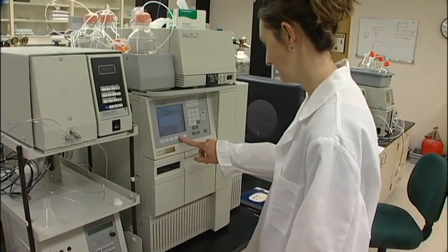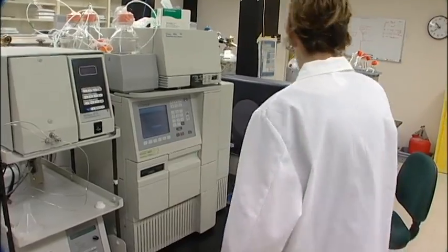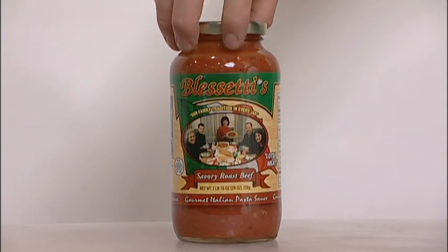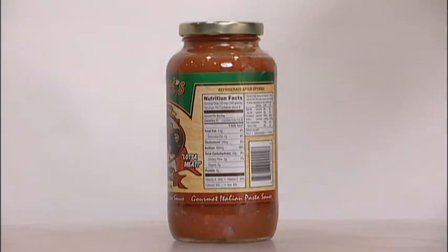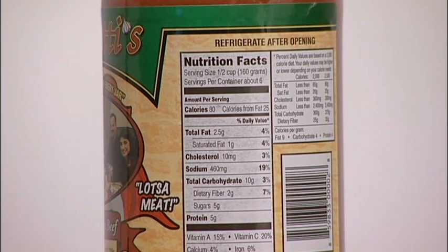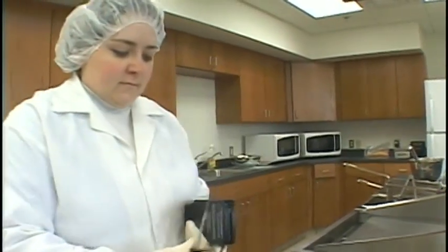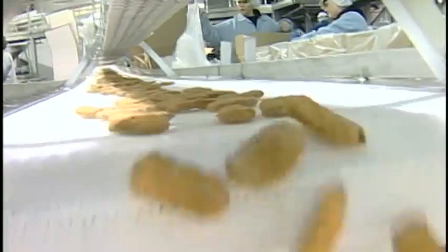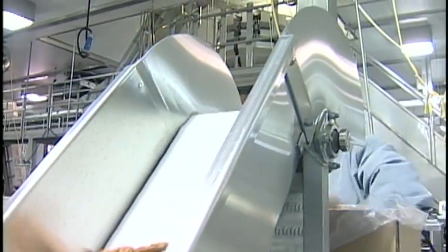Sometimes, product development gets down to the molecular level. That's when a client may need the services of the FAPC analytical chemistry lab. For example, any new food product is required to have a nutritional label, and that's a job for specialists in the analytical chemistry lab. Besides nutrition labels, there are other regulatory and food safety issues which food manufacturers must comply with. That's why Enid-based Advanced Food Company uses the FAPC lab. We don't have an analytical laboratory, so it's nice to have access to the university's services in that regard. The two most recent projects were a trans fatty acid project and also sensory evaluation and oxidative rancidity testing.